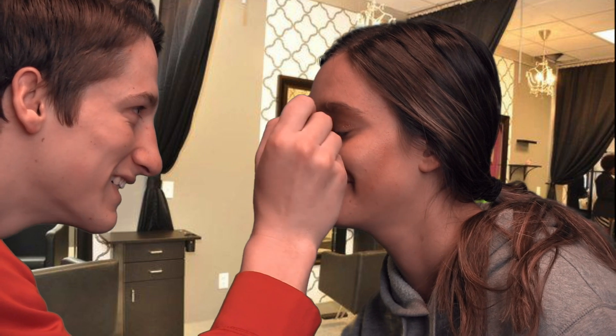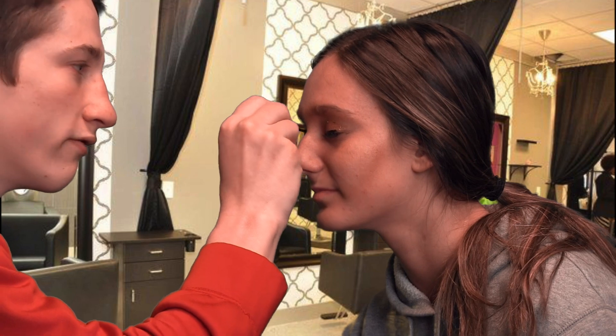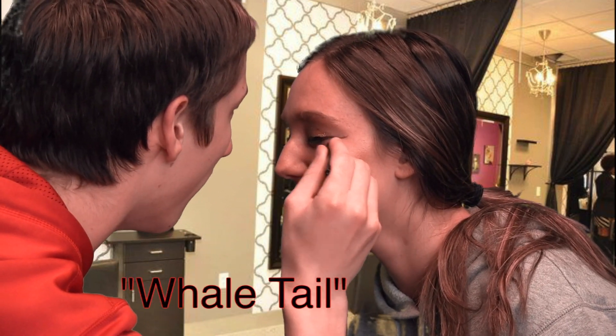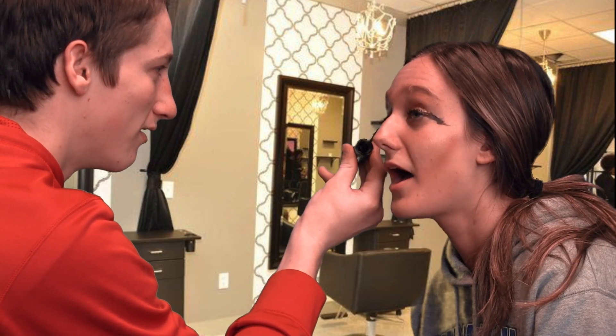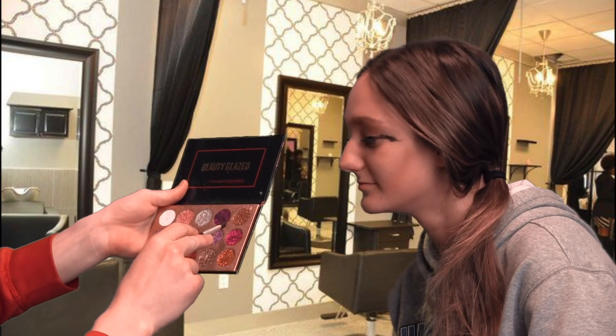We have our e.l.f. product for our eyeliner. We have our mascara by CoverGirl — it looks great. Just let it dry, make sure it's going good. We've got the goldish on there, and we're going to add a little bit of some pinkish pink.